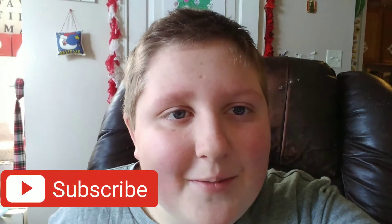Thank you so much for watching this vlog. Remember to hit the subscribe button and ring the bell so you never miss one of my videos. I'll see you in the next vlog.